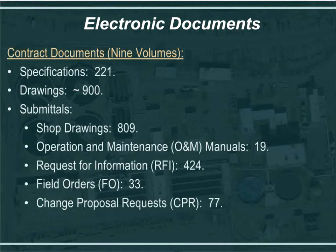Here are some of the electronic document volumes on the job. Currently we have a little over 220 specifications, approximately 900 drawings, over 800 shop drawings, almost 20 O&M manuals — and that number is increasing as more equipment arrives on site. We also have over 420 RFIs (requests for information), 33 field orders, and 77 change orders or CPRs that are to become change orders.